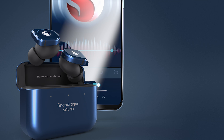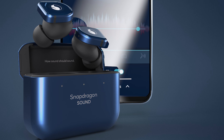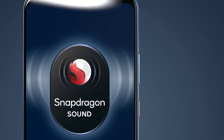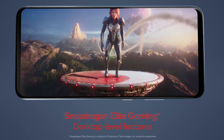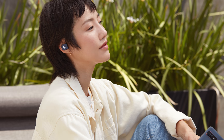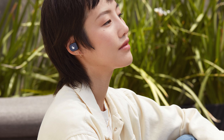For one thing, Qualcomm says this is one of the first phones to support its new Snapdragon Sound platform, which will allow for low Bluetooth latency, different audio profiles, and better active noise cancellation. To that end, the phone itself has stereo speakers, but you'll also get a pair of Master & Dynamic noise-cancelling true wireless earbuds in the package.